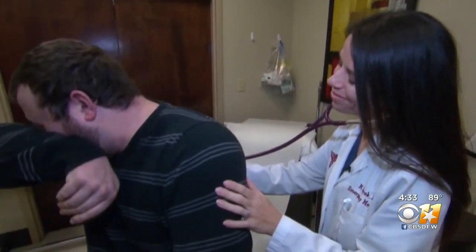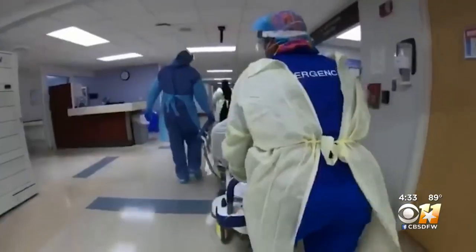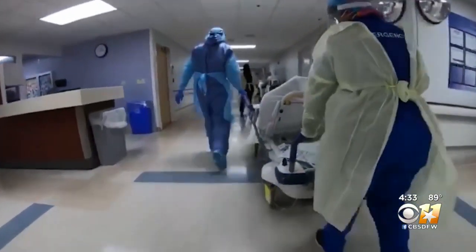COVID symptoms, actually with the Delta variant, have been more similar to allergy symptoms. Local allergists say they're seeing an influx of allergy patients unknowingly with COVID, especially this year. Since the Delta variant is more contagious, the symptoms have become more common. They're actually diagnosing a fair amount of COVID when people come in with what they think is straightforward allergies.